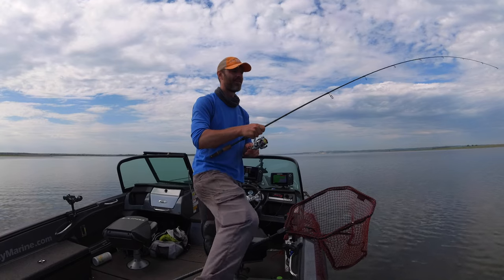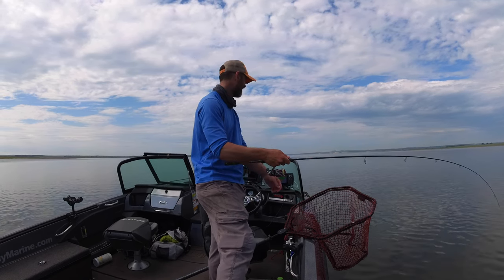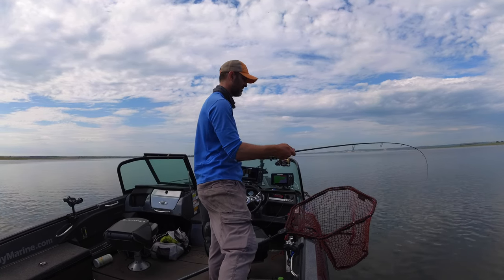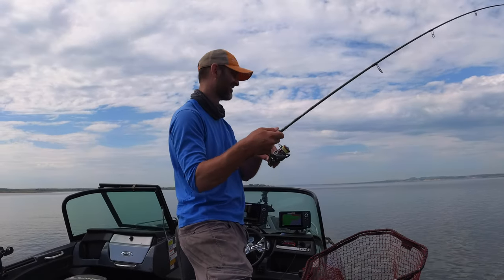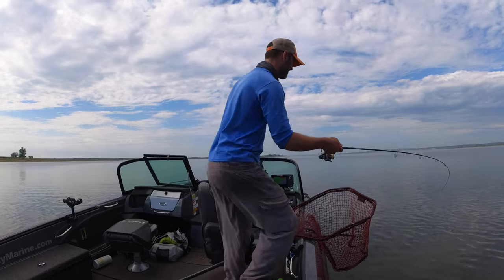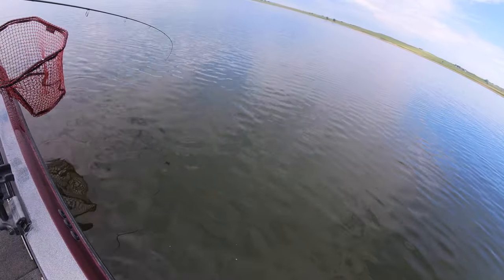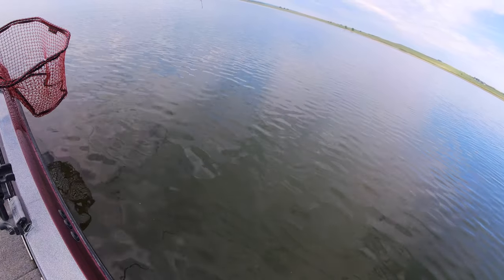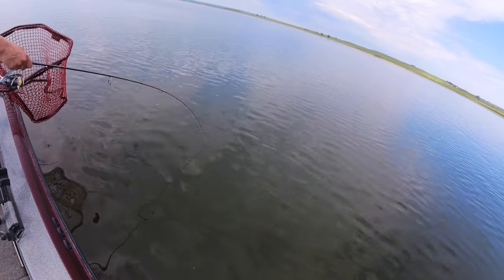Now we're on it. This one feels like a nicer fish - he's not running, he just feels heavy. Now we're on it, folks. There's still some out on side imaging. Oh, buddy. Oh, if this is a walleye, it's big. Starting to think pike is a possibility. Be a walleye. Be a monster walleye. That walleye is so big. There's so much weight on it. It is a monster walleye. It is a huge, huge walleye.